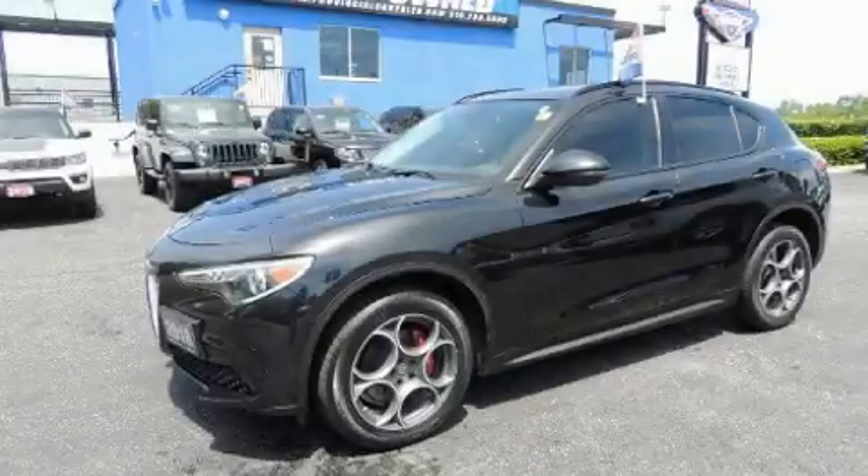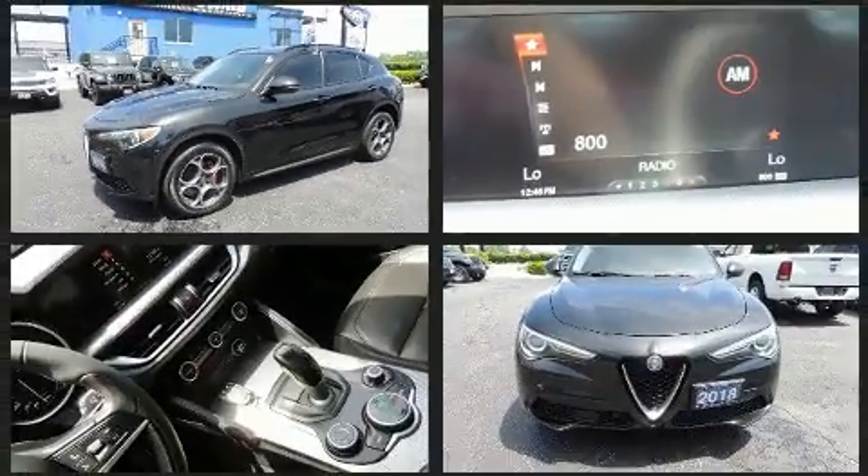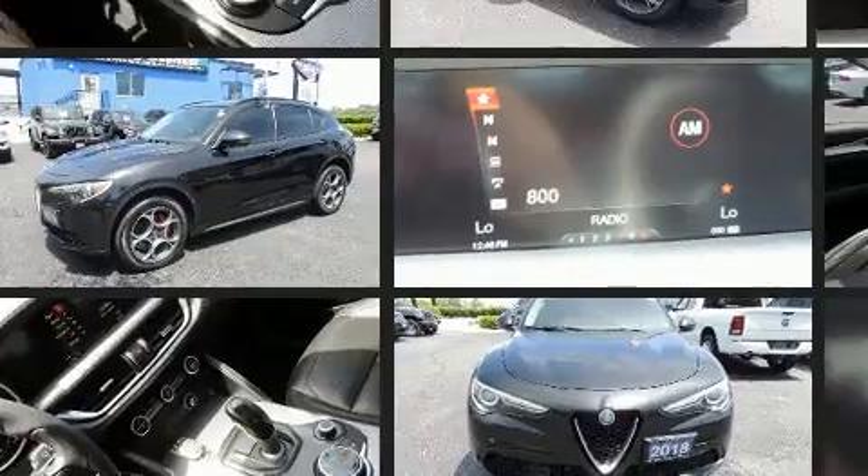Load your family into the 2018 Alfa Romeo Stelvio. Smooth gear shifts are achieved thanks to the 2.0-liter 4-cylinder engine, providing a spirited yet composed ride and drive.